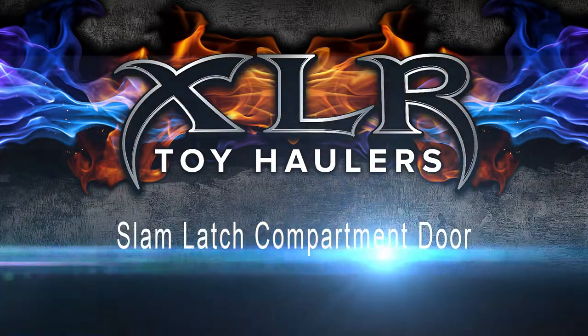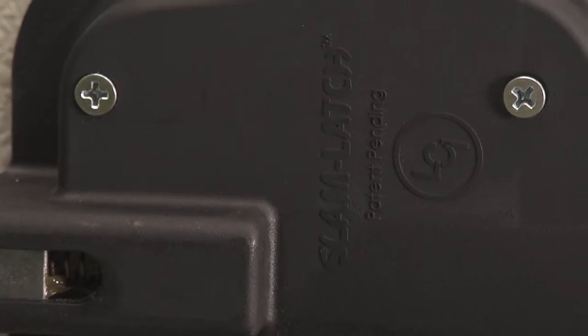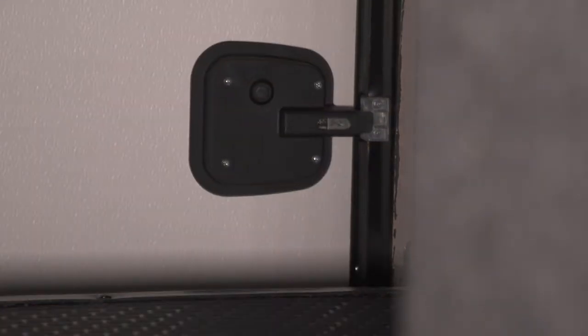A lot of thought went into designing this new RV, even into its compartment doors. These compartment doors come with Lippert Components Slam Latch Technology, allowing the RVer to open the compartment doors with ease using a motor coach style latching system. Old style compartment doors come with a turnkey style latching system that can be hard to open and especially close, especially as the coach ages.